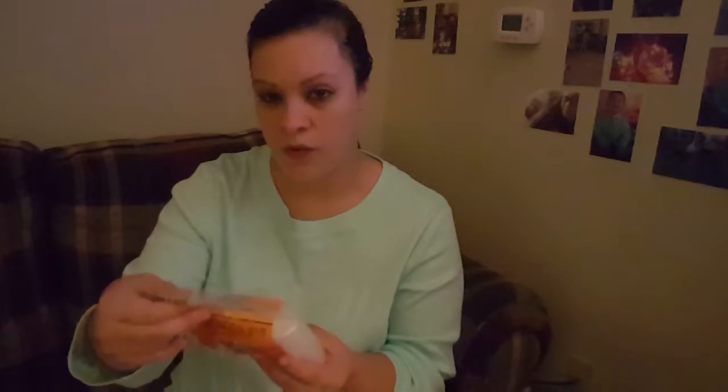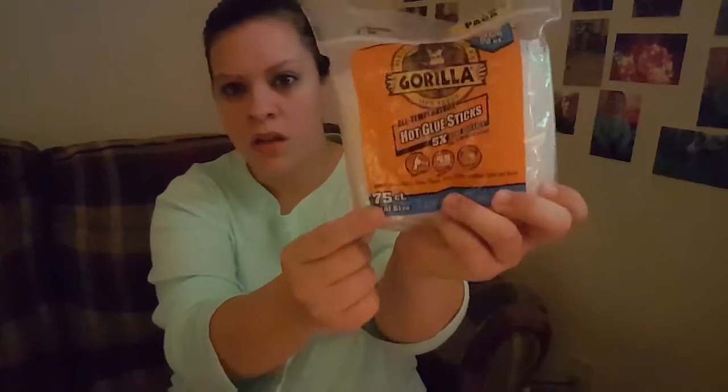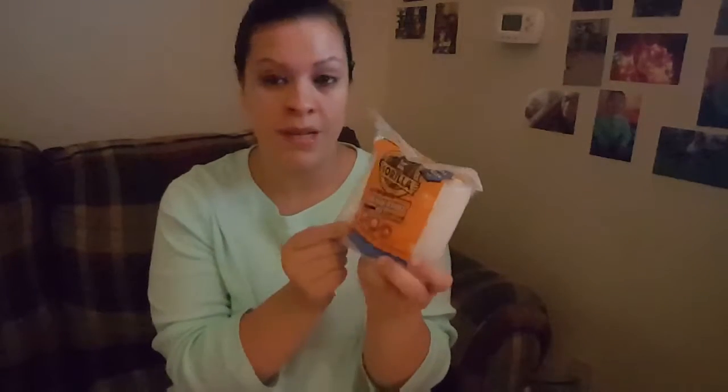First, I got some hot glue sticks because I needed some. They are Gorilla Glue brand, so they're actually really strong. It's a 75-count mini size, so these are perfect since I have a mini glue gun and they make me crafty and stuff.